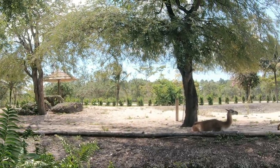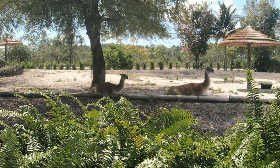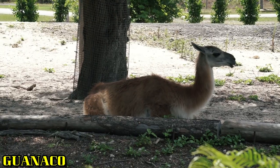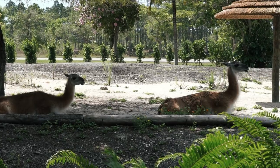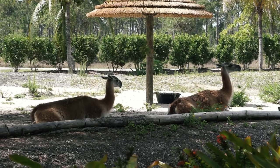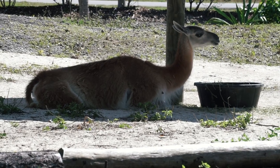Next up is a rotating species exhibit, and the first animal for us to spot is the guanaco, which are ancestors of the domestic llama. Foot pads are small and movable, helping these animals to move securely over narrow trails and gravel slopes. They live in small groups of about 20 animals with one male per group.